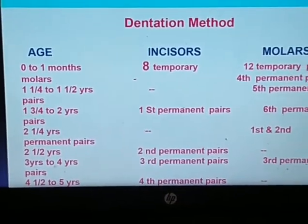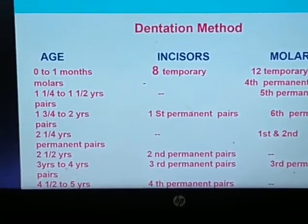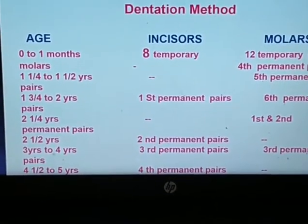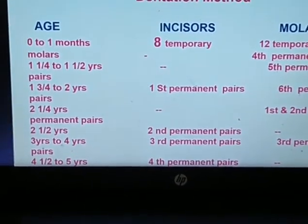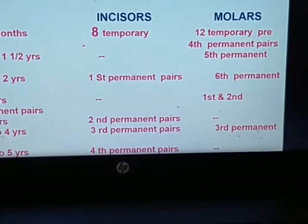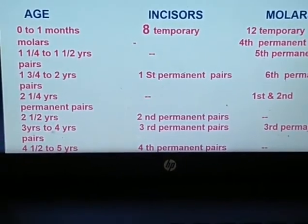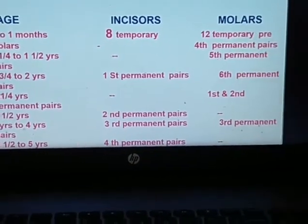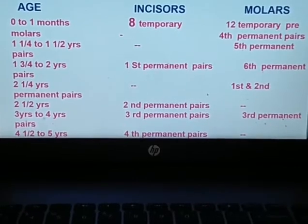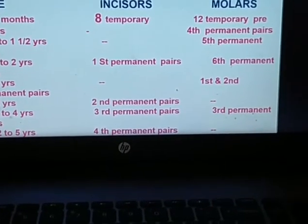A very important aspect is identification of the age of the animals while purchasing. The field officer should know which type of animal and what its age is, depending upon their teeth. Sometimes sellers will claim an animal is very young, but by seeing the teeth you can know the actual age.